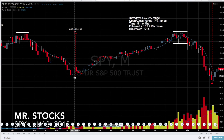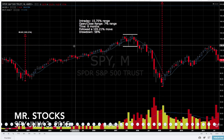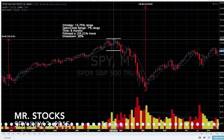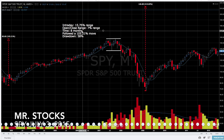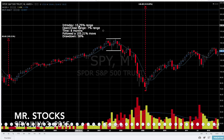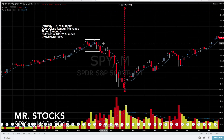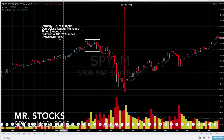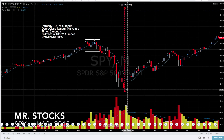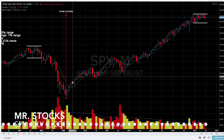Now from that drawdown we had a big move of 105 percent, and then we had another period of consolidation for eight months. The intraday trading range was about 16 percent, and the open and closing range was a lot tighter at seven percent. After it broke down out of this consolidation period, we had a drawdown of about 58 percent.